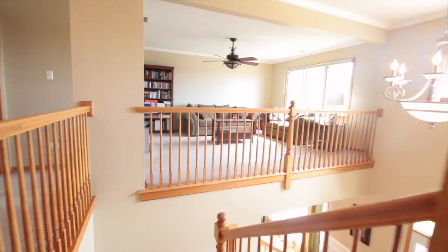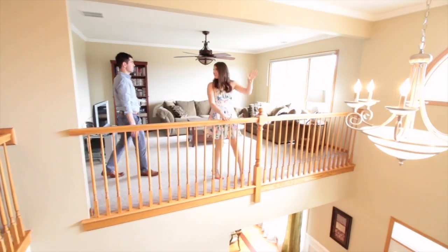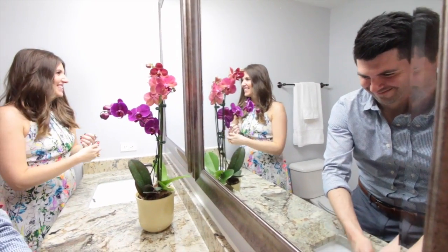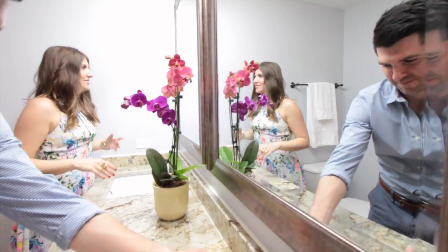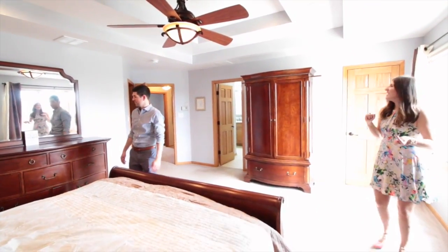Upstairs, you'll find a beautiful large master suite with huge closets, a full spa bathroom with granite countertops, beautiful cabinetry, a walk-in shower with glass doors, and a big oversized tub. It's the perfect place to relax at the end of the day.